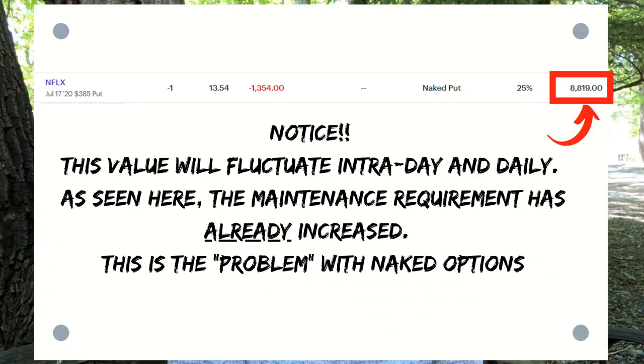I have a naked put on Netflix right now with the $385 strike for July 17th. The stock value is $415 times 25% times 100, which is $10,375, minus the credit collected of $449, minus the market value of the option which is $1,339. So the margin maintenance requirement to keep this trade open until July 17th is $8,586.50. This is because the option is currently out of the money. If the option were in the money, the formula would change to stock value times 25% plus the current market value of the option.